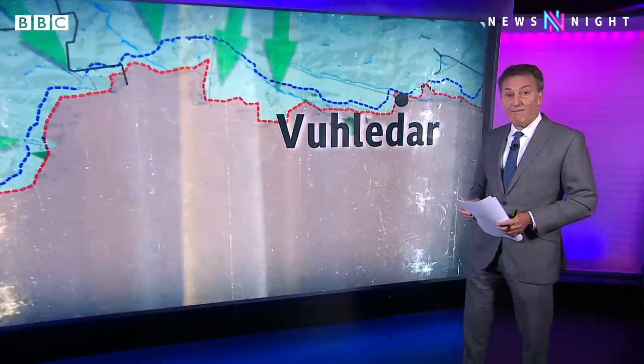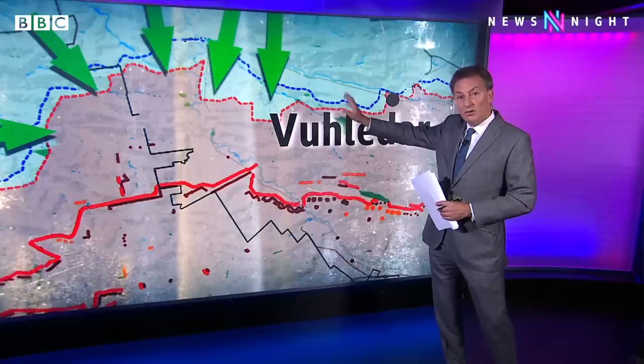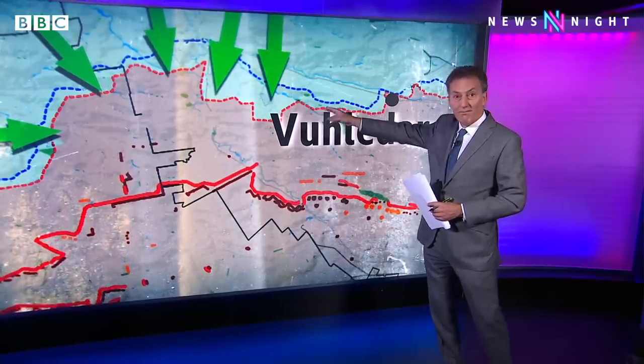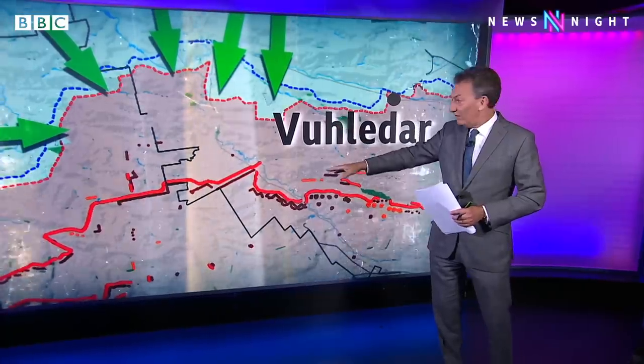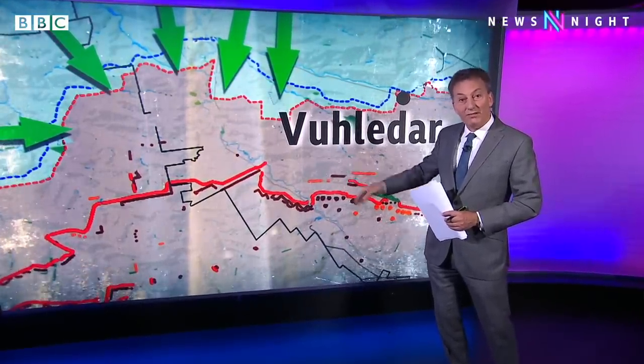How far has the Ukrainian advance got? This map, based on research by a Finnish expert, shows the situation a little earlier this week and suggests some progress — a few kilometers. But they're still a good way short of the main Russian defensive lines. And that's not the only place where the Ukrainians have gained ground.